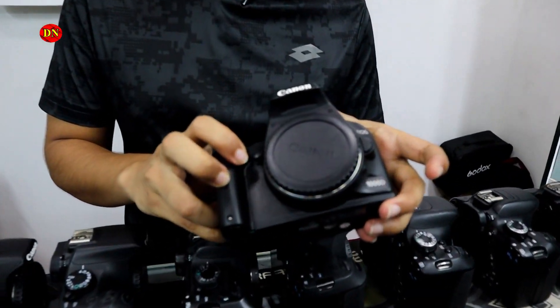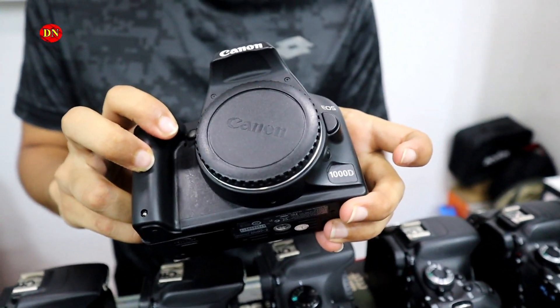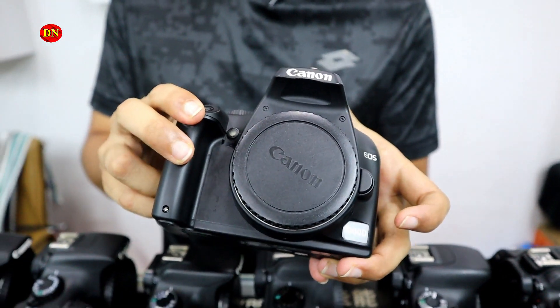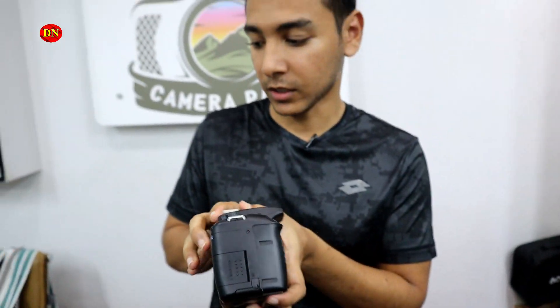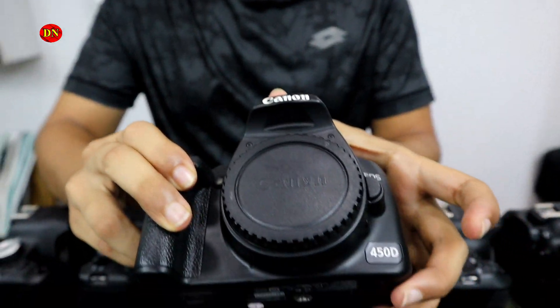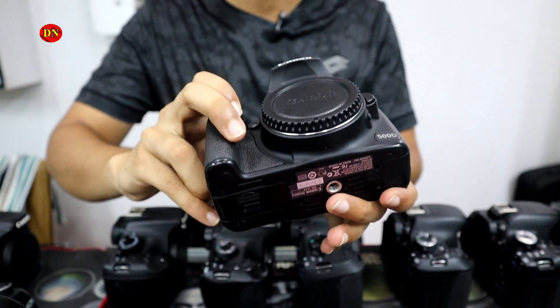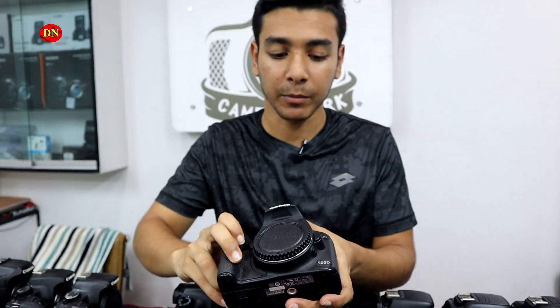This is the Canon 11,000D model. This is for still pictures and video. The price is $10,000. Only $10,000. This is the Canon 11,000D — still picture, price is $10,000.